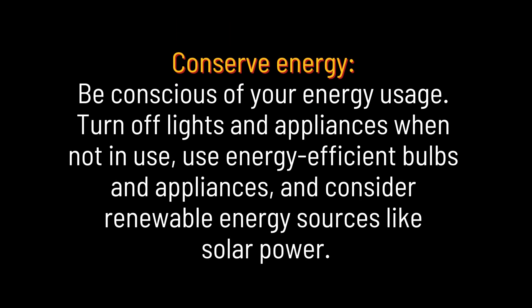Conserve Energy. Be conscious of your energy usage. Turn off lights and appliances when not in use, use energy-efficient bulbs and appliances, and consider renewable energy sources like solar power.